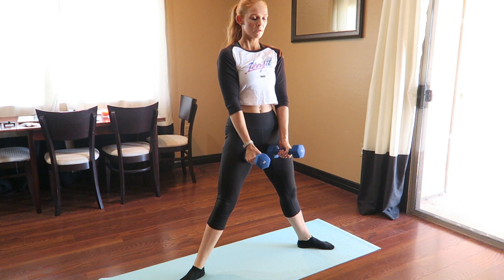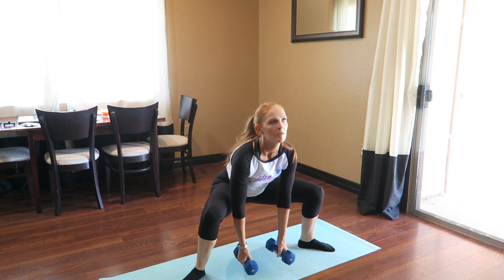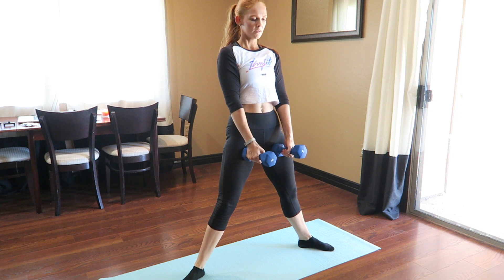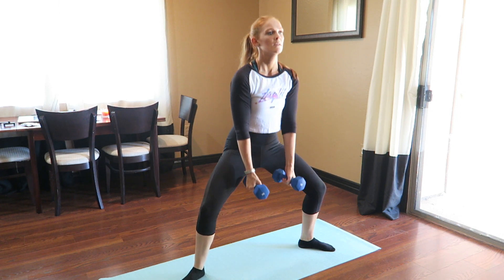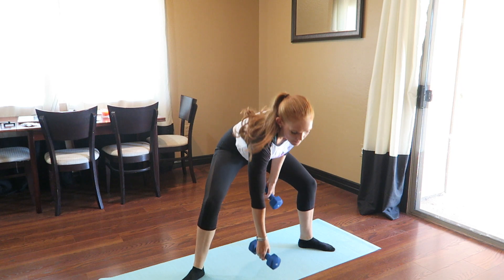I grabbed some dumbbells — these are just eight-pound weights that I have at home — and we're going to do a sumo squat. These are great for your glutes and your thighs. Everything I do when I work out at home is going to be high reps. So I did 20 reps for four rounds of everything, because I don't have a ton of weight at home — the heaviest I have are these eight-pound dumbbells.